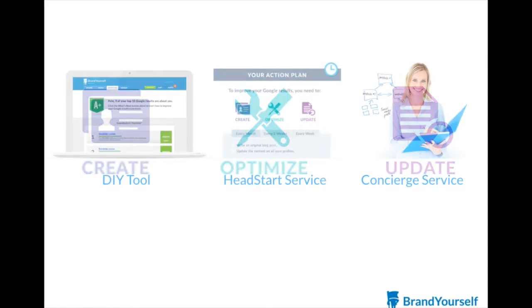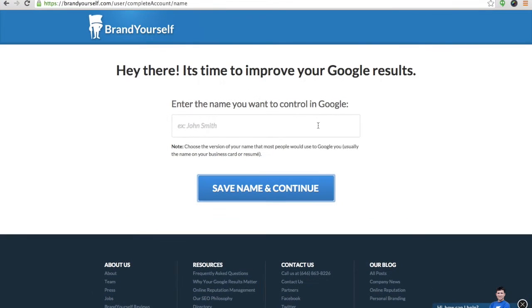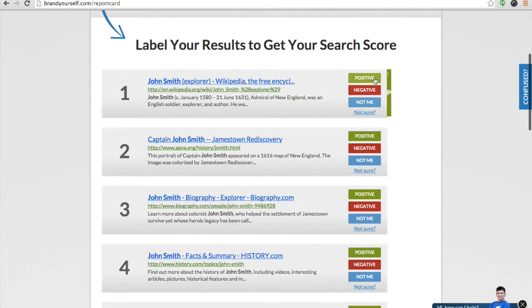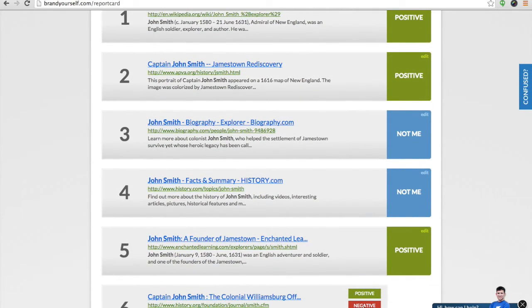Our do-it-yourself tool takes you step-by-step through this process. Once you've created your free BrandYourself account, submit your full name so that we can pull up your search results. Then go through each result and determine if it is positive and about you, negative,